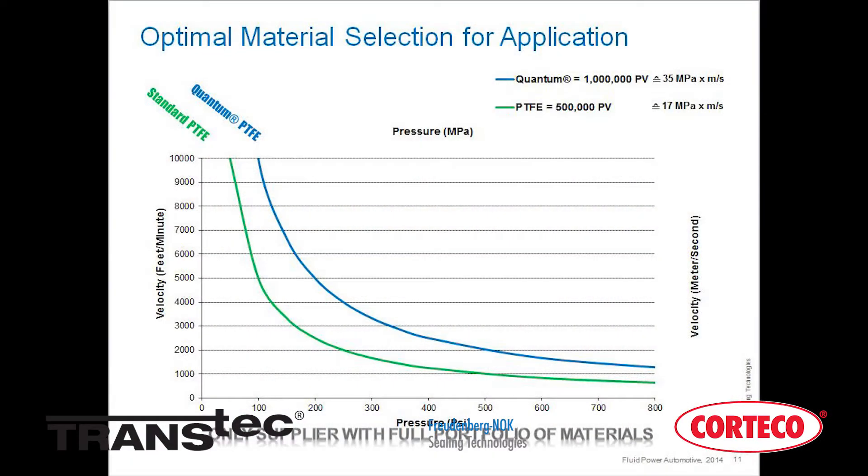For example, our trademarked Quantum PTFE material offers higher strength and durability with lower friction compared to standard PTFE.